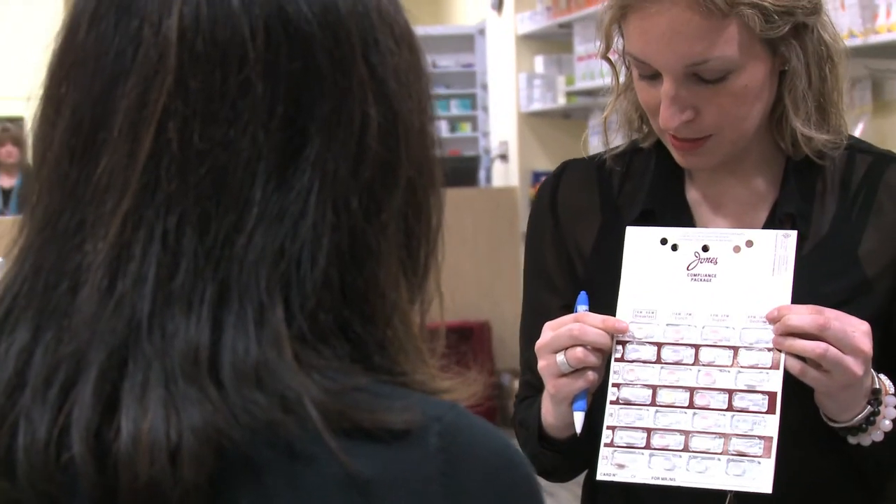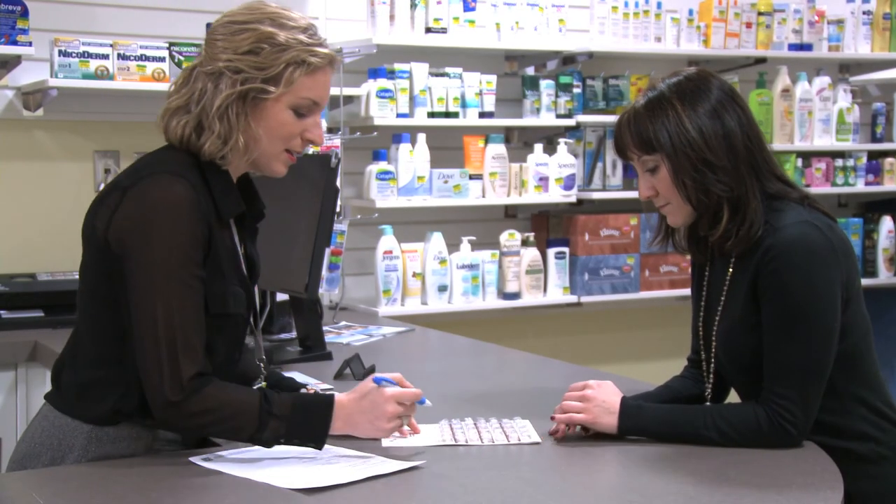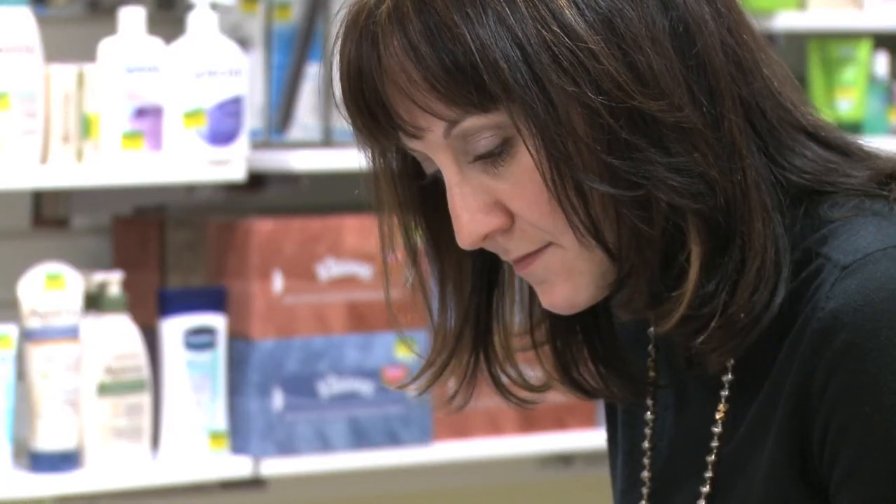If you take several medications, your community pharmacy can organize them into blister packs to help you remember what to take at certain times of the day. Some women find using a calendar helpful for reminding them to take their medications, while others use cell phone reminders or a smartphone app.